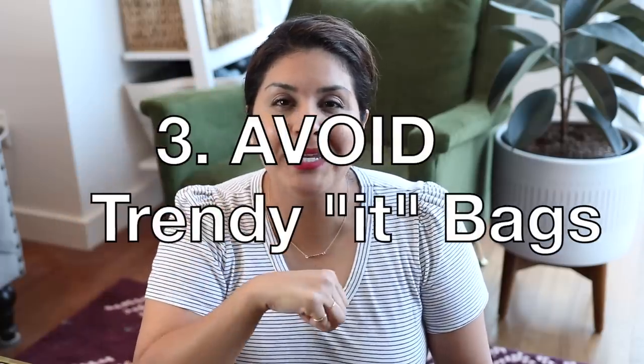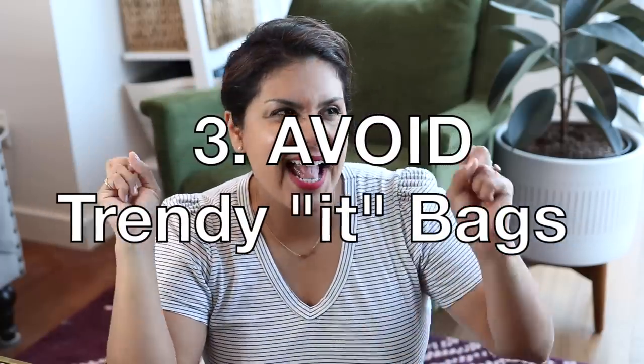Number three is avoid buying trendy it bags. Buy what you love, honestly. But I would wait to buy a trendy bag because when these trend bags come out, you're going to see it everywhere — all over Instagram, all the Instagram models sporting their brand new trendy handbags. But most of the time those influencers are given those bags for free. You're the one who's actually going to go out and pay for it while they're getting it for free.